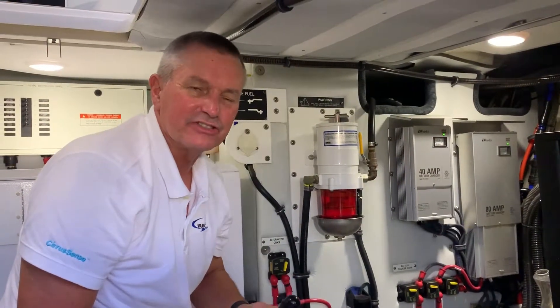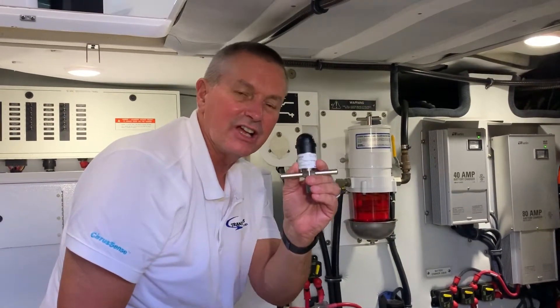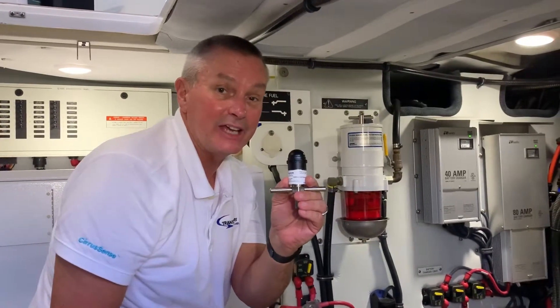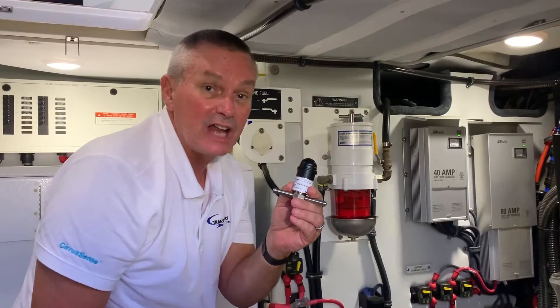Hi, this is Rob Mathis from Transducers Direct, and today we're here to talk about the new wireless pressure transducer, the FF, which stands for fuel filters, used in a wide range of applications from marine applications, construction equipment, and large backup generators for schools and hospitals.